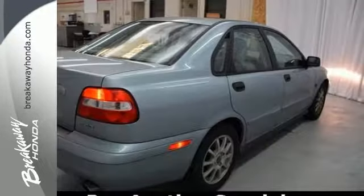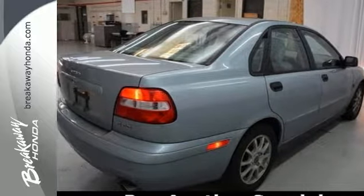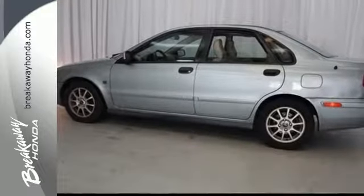The S40 has a spacious interior and a huge trunk. It's big on everything you want in your car, except price.